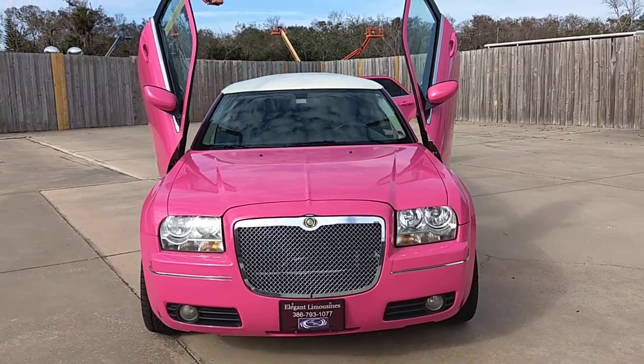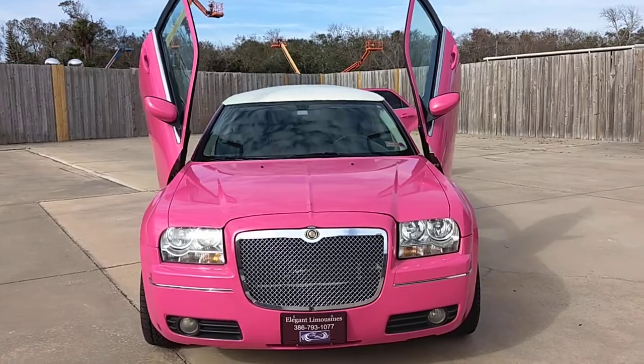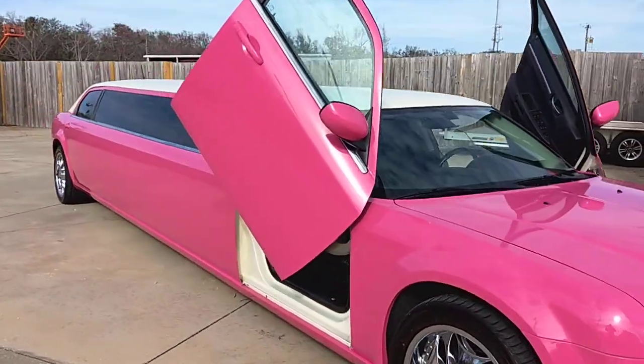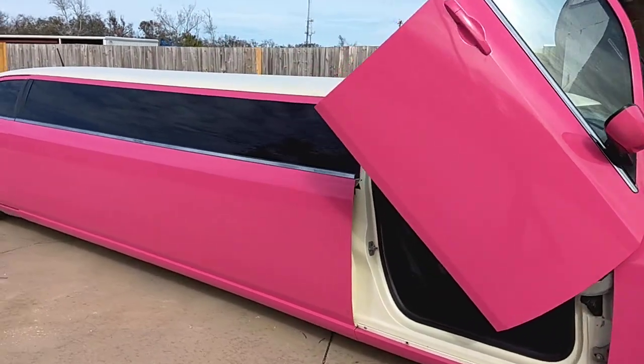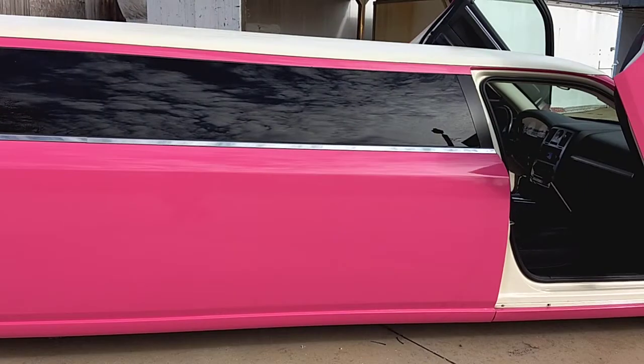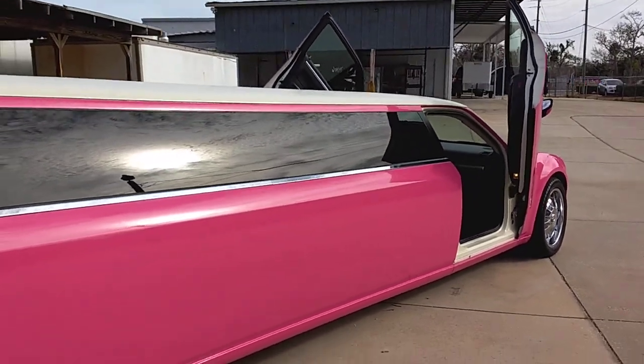Elegant Limousines is proud to offer the newest addition to our fleet. This is our hot pink Chrysler 300 Limousine. This vehicle comes in at just about 28 feet long. It has a hot pink finish, a pearl white top, 20 inch chrome wheels, Lamborghini doors, and a Bentley grill in the front of it.